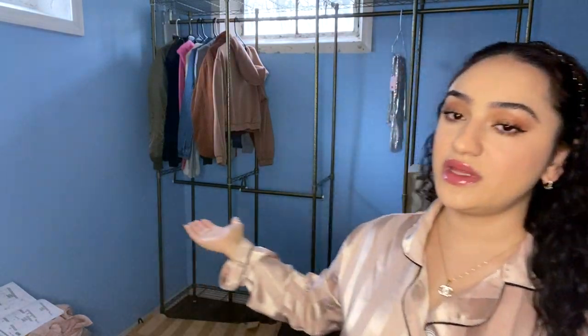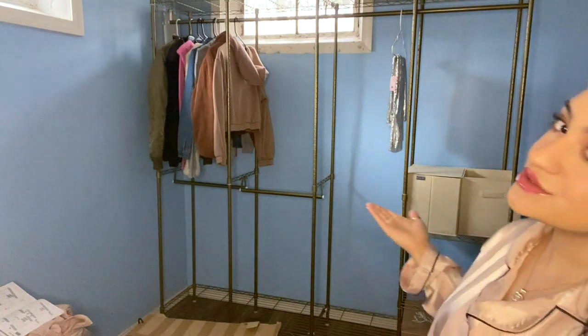Hey girl, welcome back to my channel! Today I'm going to be filling up this closet organizer. In addition to my regular job, I do have a skincare business where I make soaps, oils, body lotions, all that good stuff. For a long list of reasons I'm not going to get into, I'm doing some reorganizing — took all that stuff and moved it to a different space, so now that the space is pretty much empty, I decided I would move my clothes in here.